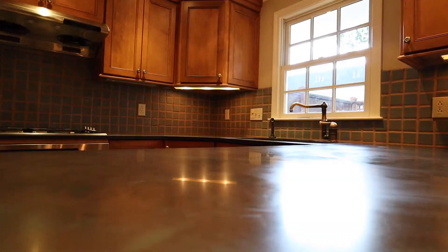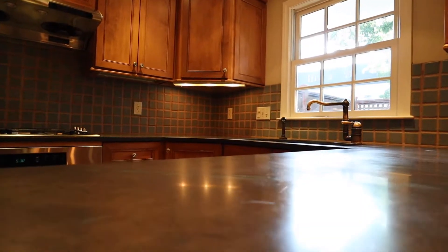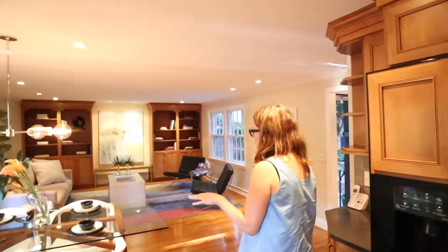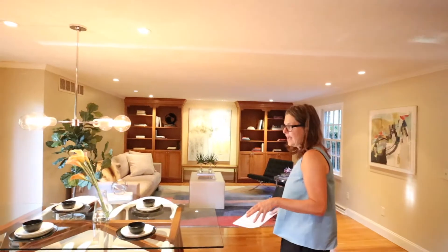This countertop is Maine slate. It is absolutely gorgeous — the owners picked it out, and it's durable, really quite beautiful and unique. So a nice size kitchen, perfect for entertaining, with lots of great storage space and beautifully connected to the rest of the house.